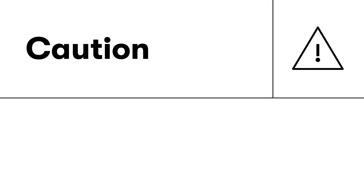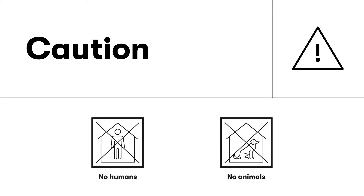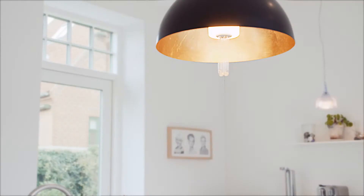Just using the UVC Light itself might not be safe. People and pets cannot come into direct contact with the light for a long period of time. So we created a solution that is safe to use.